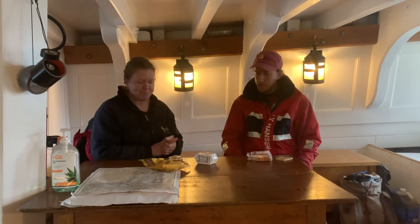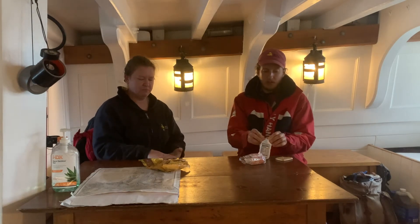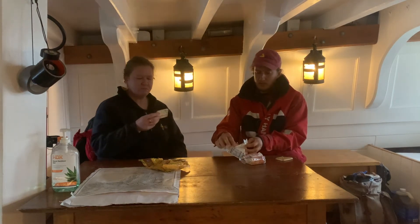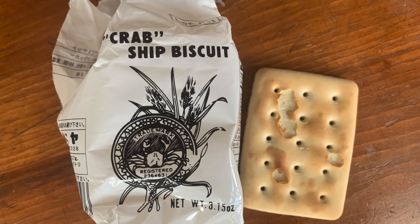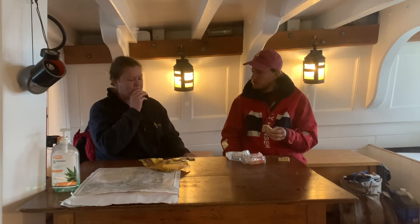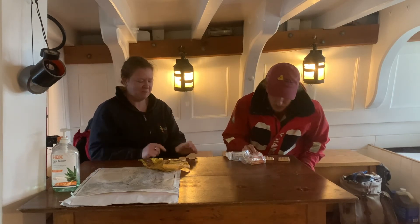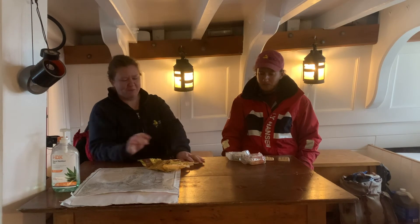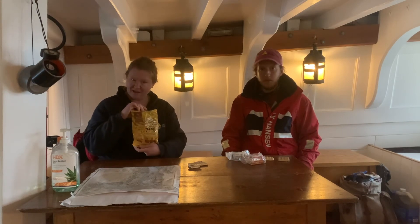On to Ship's Biscuits — see if these are identical or different. I do not see evidence of sesame seeds. Oh, they break way easier. They're even more cracker-like, less sweet. So they are different — a lot like a saltine with no salt. They look pretty much identical but definitely taste a little different. It tastes kind of stale, very old breadstick.